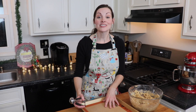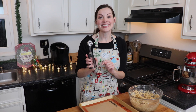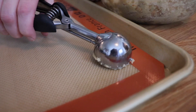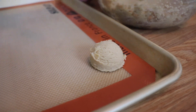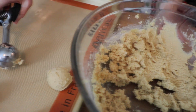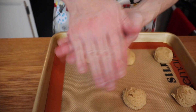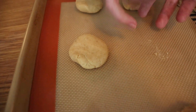I lined my baking tray with a silicone baking mat — or you could use parchment paper — and I'm going to use my medium-sized cookie scoop to scoop out all of my eggnog cookies. I want to space them out a little bit because they'll spread ever so slightly as they bake. I took each scoop of dough and just rolled it gently in my hands to smooth out the edges, and then pressed it down ever so slightly.